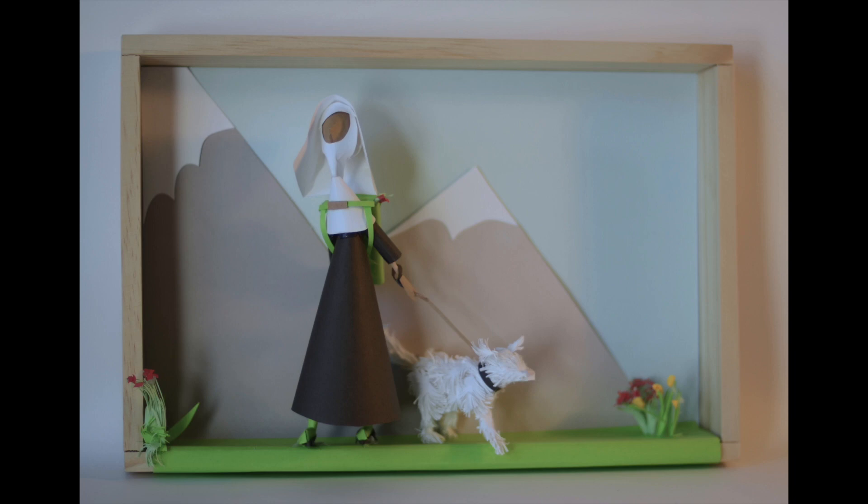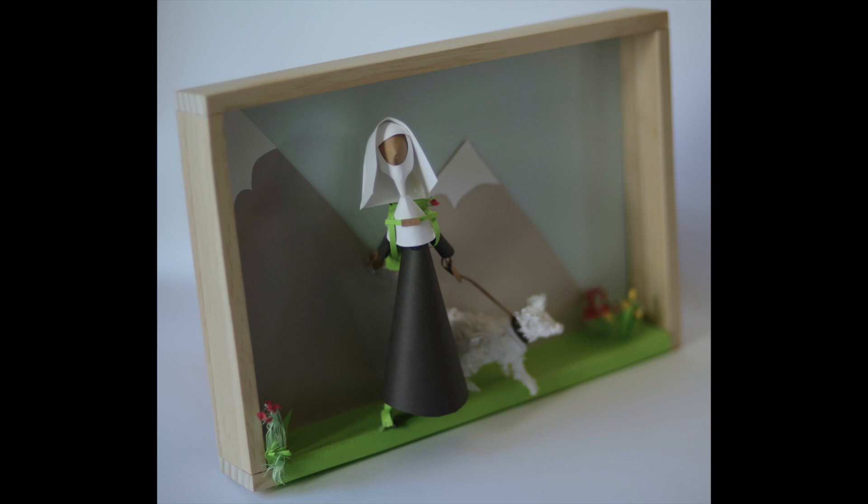And another nun. Ridiculous as this scene may be, it's another one straight out of real life. In Switzerland last summer we watched a lovely older nun and her little scruffy dog hop off the train and head out along a hiking path. The colours and the scenery and the characters reminded me of a children's book.